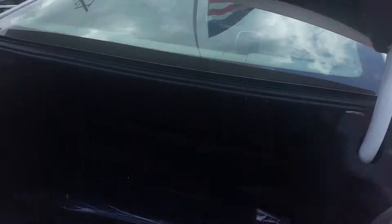It's got a very, very spacious interior with lots of room in the trunk.